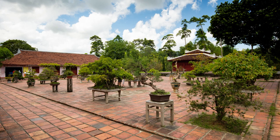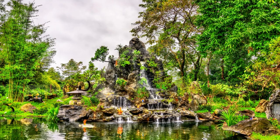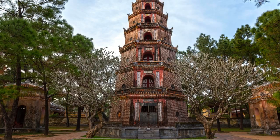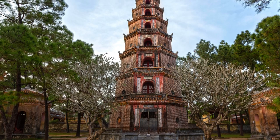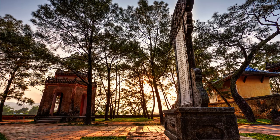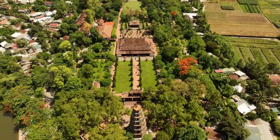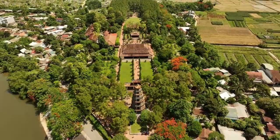The ambience inside the pagoda complex is one of serenity and spiritual depth. You can't help but feel a sense of peace as you walk through the beautifully landscaped gardens, visit the Dai Hung Shrine, and marvel at the intricate details of Phuoc Duyen Tower. From the historical antiques to the ancient carvings, every element here has a story to tell. The pagoda provides a quiet respite from the hustle and bustle of city life.